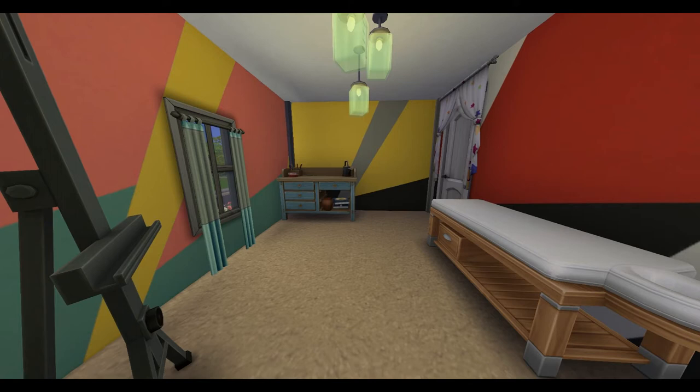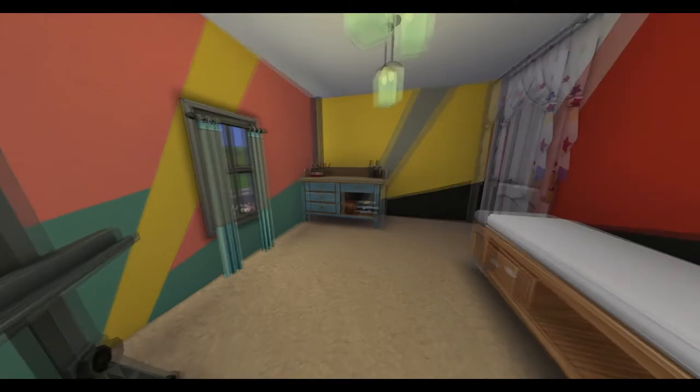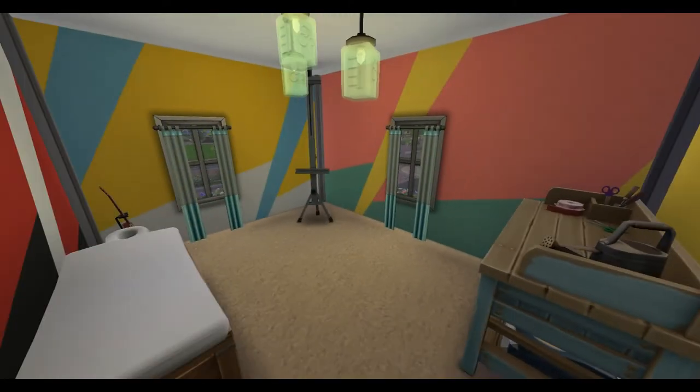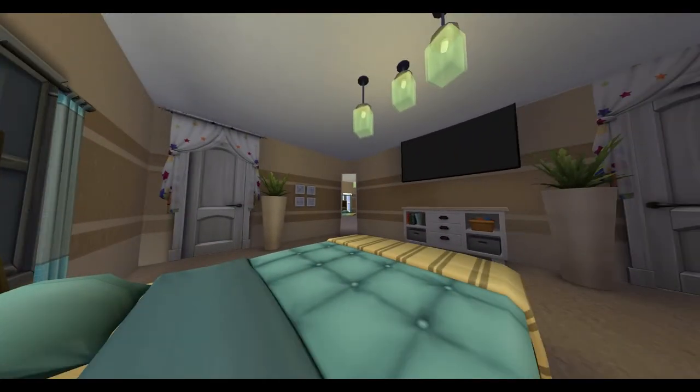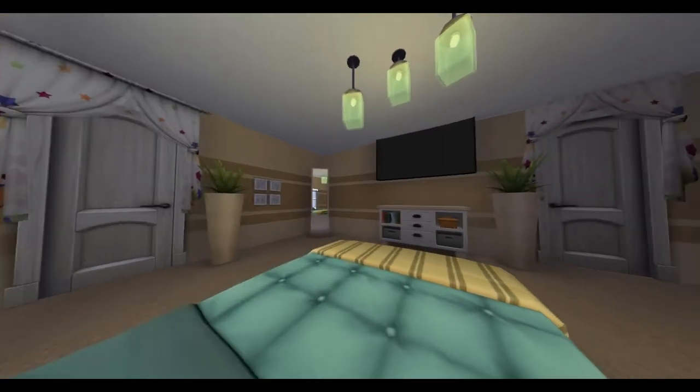On the second floor, this third bedroom — this possible third bedroom — is currently being used as a creative room. You can paint, you can craft flowers, or you can get a massage. Next door to that is the master bedroom with the master bathroom right off it.